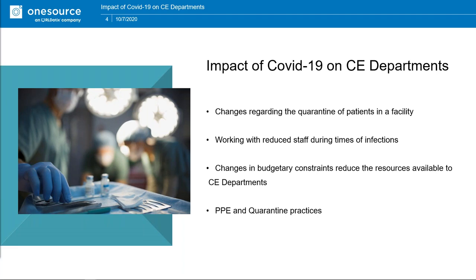Budgetary constraints are something many of us are aware of. CE departments' normal purchases and budget forecasts will change greatly due to having to cycle funds into a COVID-19 fund. There are also ways to get more funding from federal programs and new guidance as it's released. Additionally, PPE and quarantine practices for biomeds are important — since we move around the hospital a lot, you'll have to don PPE and follow proper procedures so you don't contaminate another area of the facility.